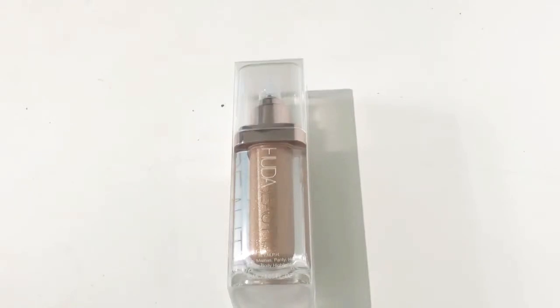Hello, welcome back to my channel Beauty Limited 2019. Hope you all are doing well. Today I'm giving a review on a new launch of Huda Beauty face and body highlighter, and it's been sold out in a week.